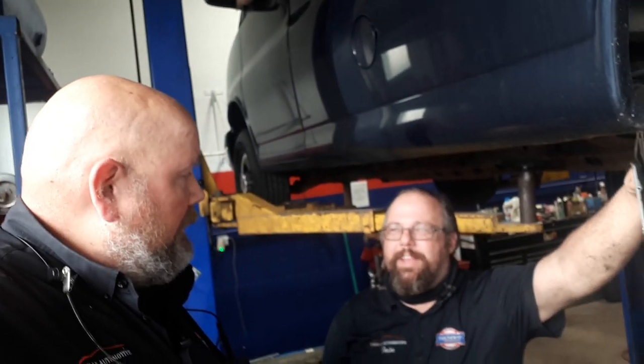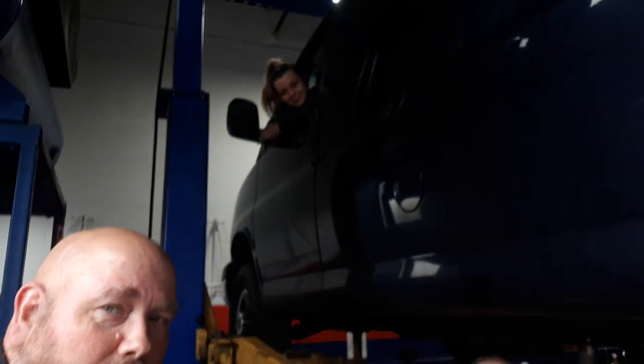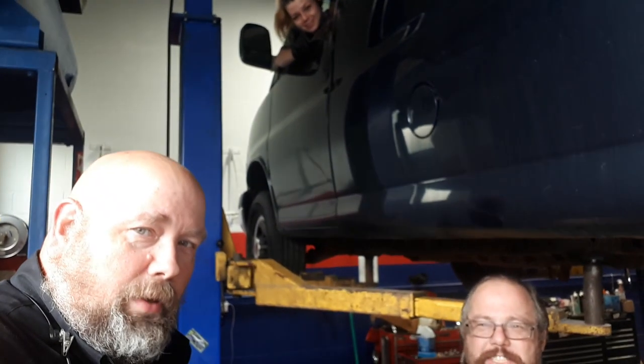Hey guys, Mike, Ian and Claire here at Urban Automotive at our new location, 886 Winston Churchill Boulevard. This is our inaugural video. I'm proud to be the first. It's been a while since we've done a video because we've been busy. How do we like the new spot? Amazing. It's really good.